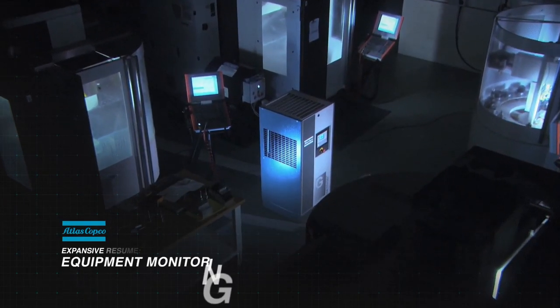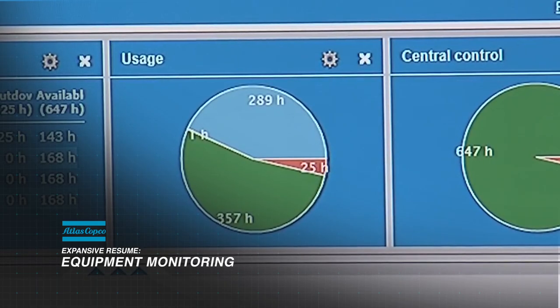We can see our customers operating — if they get a warning sign, if they shut down, how many hours they have on the machine, is it time for maintenance, should they be looking at ordering some spare parts?